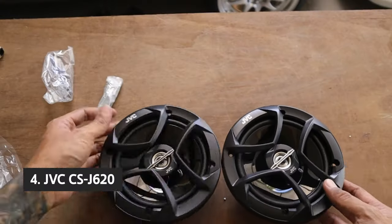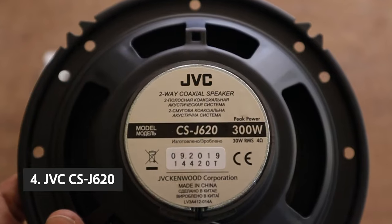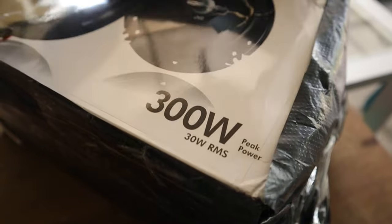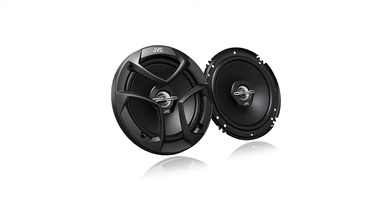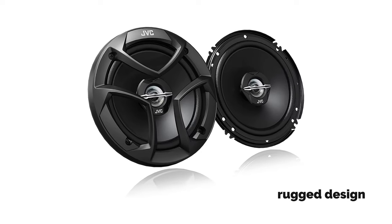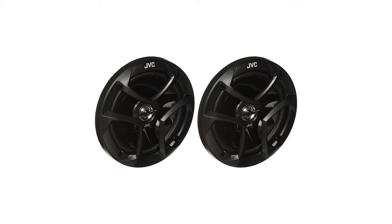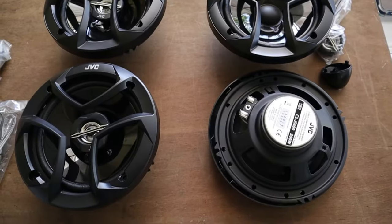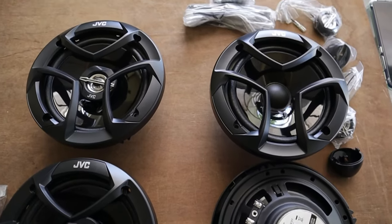At number 4, we have the JVC CSJ620. The JVC CSJ620 is a decent sounding pair of two-way coaxial speakers that won't break the bank. While the sound quality is adequate, it might not be enough for die-hard audiophiles. Their rugged design and high power output make them a good choice for open-air vehicle installations. However, they'll perform well in just about any car, truck, SUV, even small sedans and sports cars.